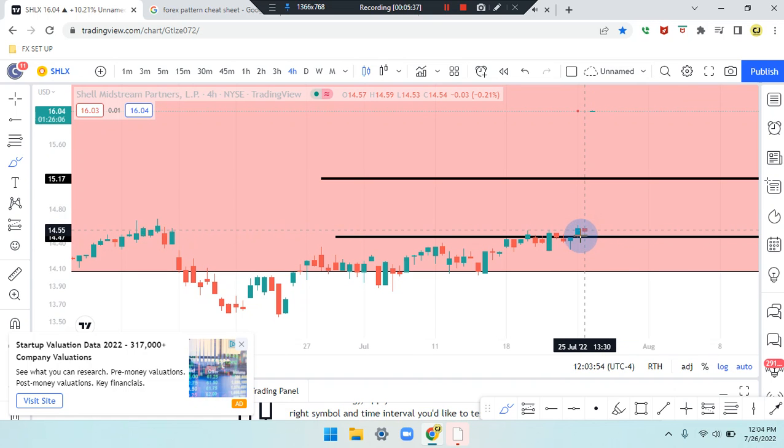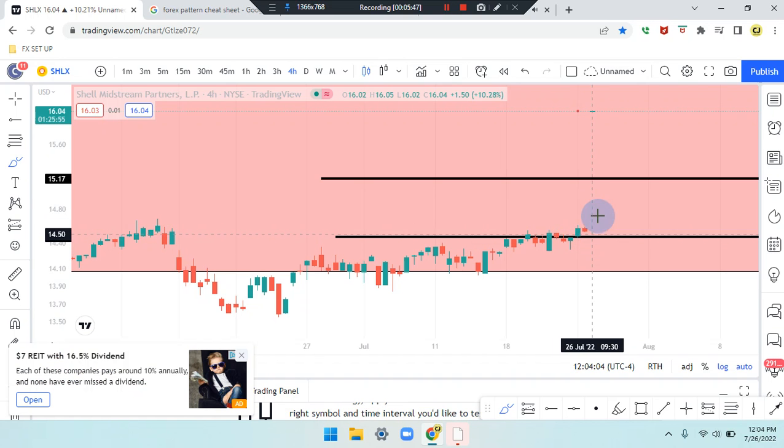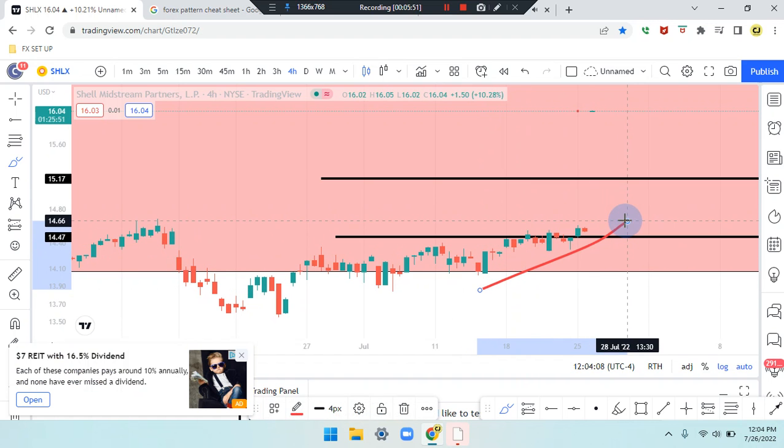If this red doji to the second-to-last candle closes out below the second-to-last candle, the market can work its way down. If not, it can be a support for the next bullish green candle to work its way up further. If the market does work its way up for the incline, we can identify first leg, second leg, third leg, fourth leg — retest, market pushed up once.